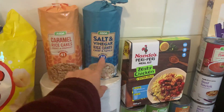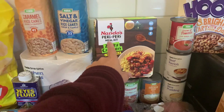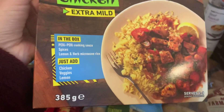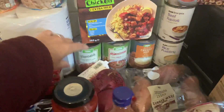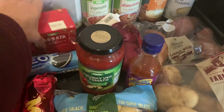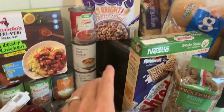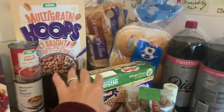We got some caramel rice cakes and some salt and vinegar rice cakes. Kitchen towel because we need that for spillages with the kids and the dog. I got one of these Nando's peri-peri meal kits — I've never seen it before, it must be new. It looks interesting to make with the kids and it's ready in 30 minutes. We got some soups — vegetable, minestrone, chicken, rice pudding, beef ravioli, and cream of tomato. Some passata for our pizza, some chunky veg tomato pasta sauce, some sweet chilli sauce, onions, sweet potatoes, and white potatoes.